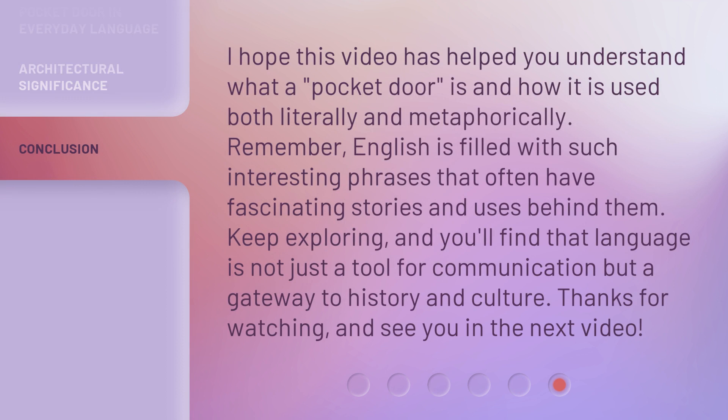I hope this video has helped you understand what a pocket door is and how it is used both literally and metaphorically. Remember, English is filled with such interesting phrases that often have fascinating stories and uses behind them. Keep exploring, and you'll find that language is not just a tool for communication but a gateway to history and culture. Thanks for watching, and see you in the next video.